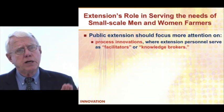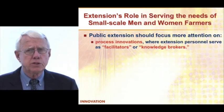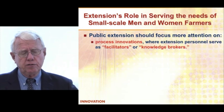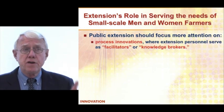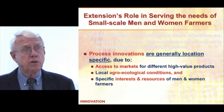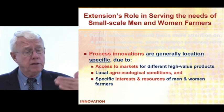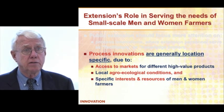If you're thinking about process innovations, we're not thinking about just delivering a message or delivering a technology. We're talking about extension personnel being more facilitators or knowledge brokers — trying to get farmers linked to better information, how they can diversify their farming systems, how they can get linked to markets. It's a very different type of extension activity. Access to market is extremely important. If I'm 50 to 100 kilometers away from a market, there's no way I can get my product there. But if I'm 2 to 5 kilometers away, then it is possible, particularly for high-value perishable products.